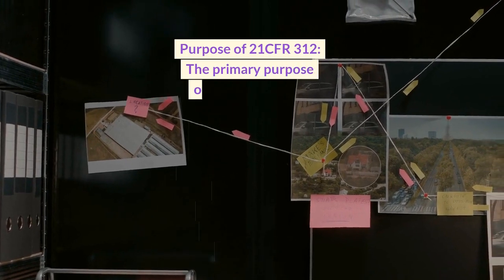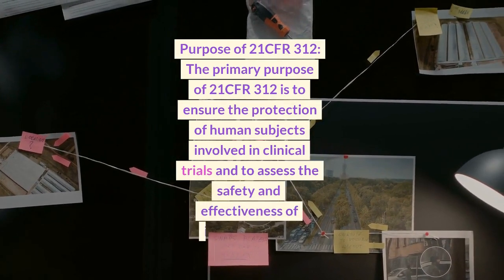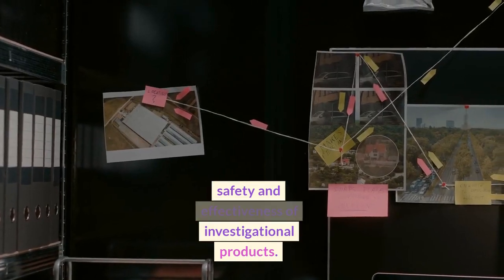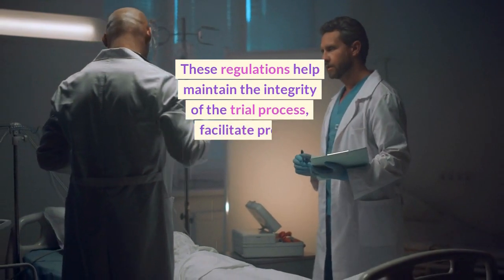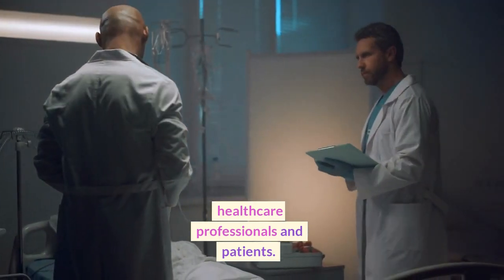The primary purpose of 21 CFR 312 is to ensure the protection of human subjects involved in clinical trials and to assess the safety and effectiveness of investigational products. These regulations help maintain the integrity of the trial process, facilitate proper documentation, and support informed decision-making by healthcare professionals and patients.